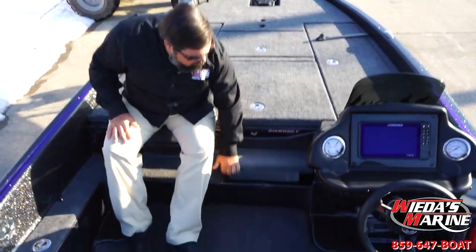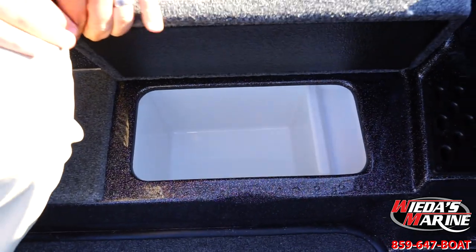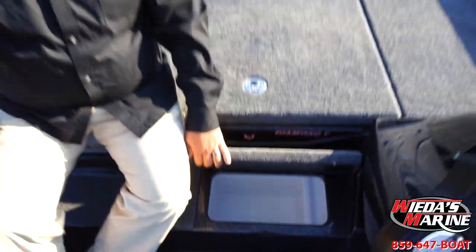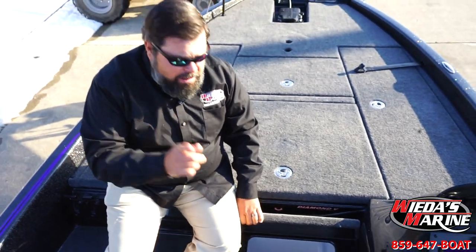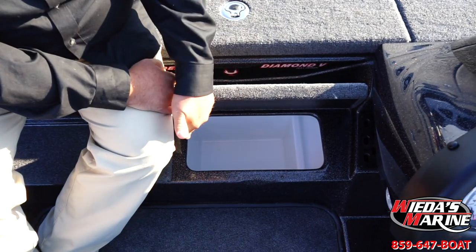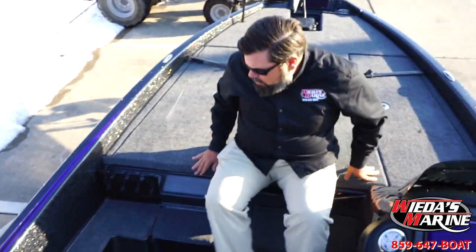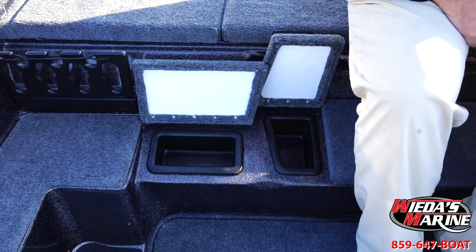We've got a nice cooler here in the Phoenix. What I like about this is when you pack this cooler tight, you put those drinks in there vertically. Don't let nobody throw your bottles of water and your monsters in there sideways because you're not going to get volume. You want volume, you put them in vertically, lots of ice, and a little tray there to keep your bologna sandwich nice and dry.